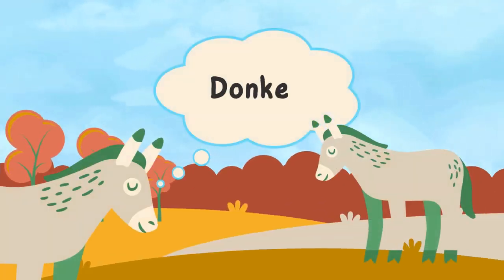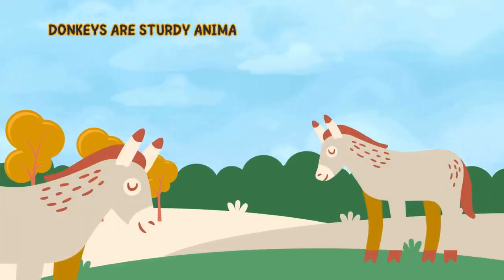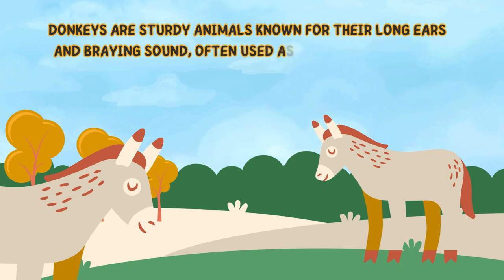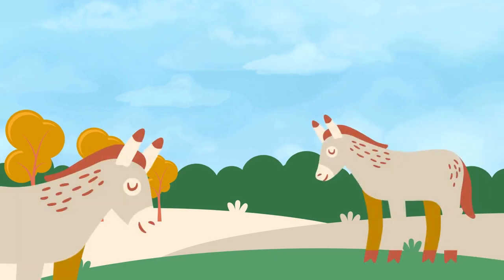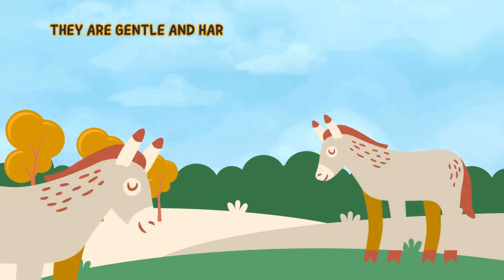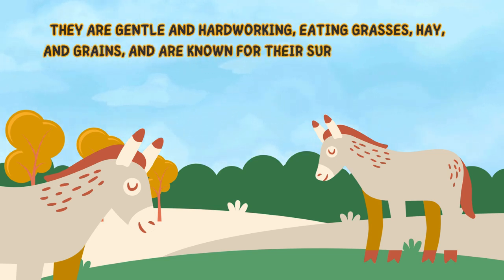Donkey. Donkeys are sturdy animals known for their long ears and braying sound, often used as working animals to carry loads or pull carts. They are gentle and hardworking, eating grasses, hay, and grains, and are known for their sure-footedness on rough terrain.